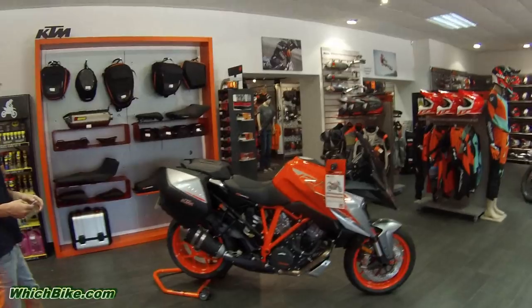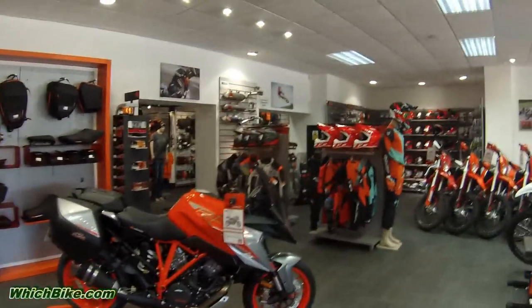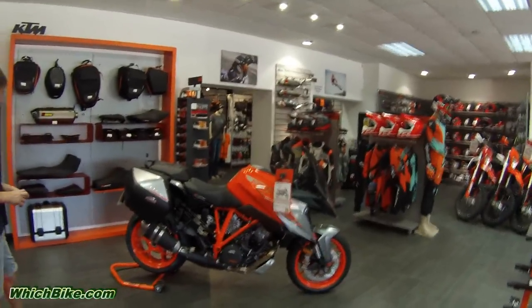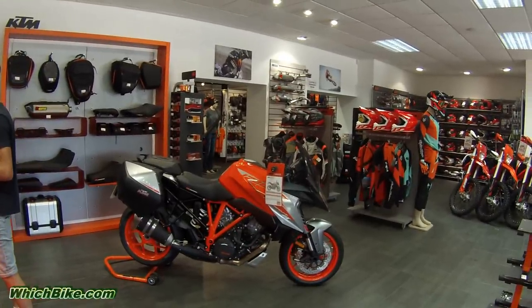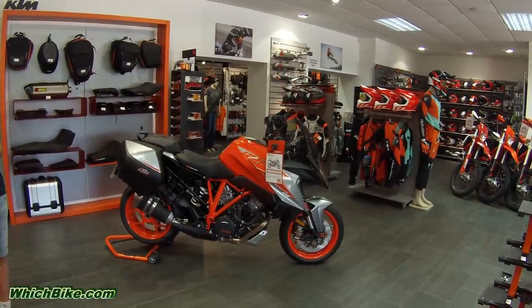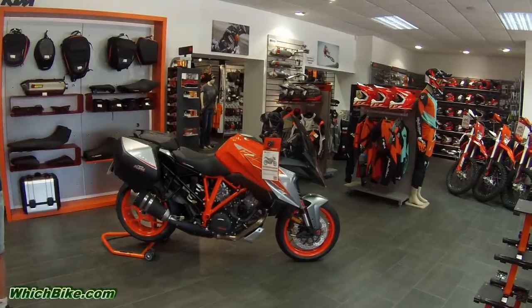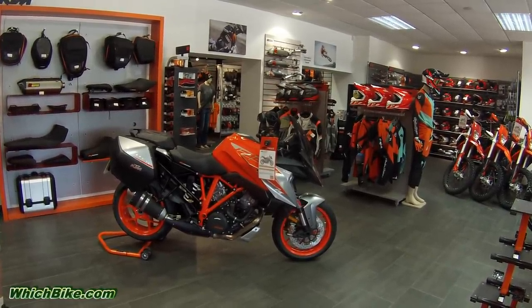Super Duke GT looking fabulous, especially with its matching panniers. In standard form it comes without the touring package, but they give it free of charge, which includes the satnav bracket, the comfort gel seats, and the colour-coded panels. The main difference this year is the colour swap — gloss all over and coloured wheels.